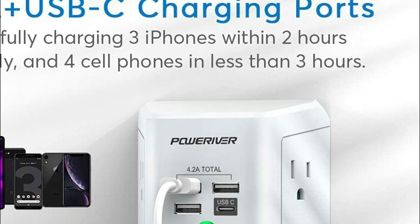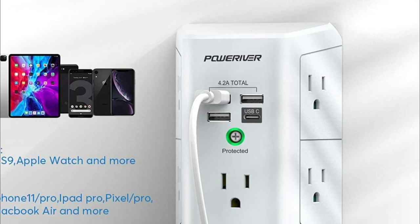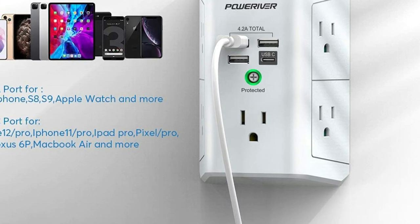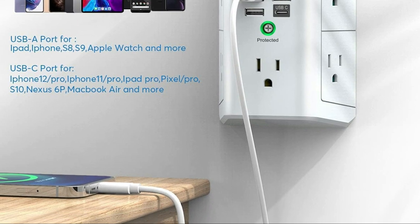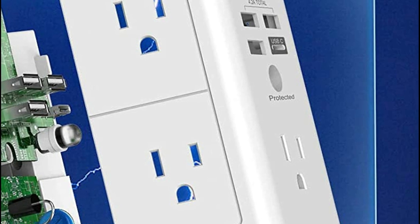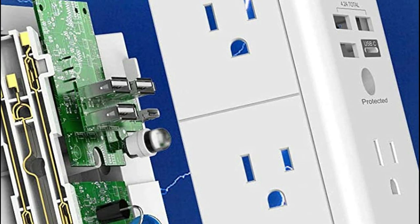For added convenience, this outlet is designed to fit both duplex and decor outlets, and it even includes screws to secure it in place. Moreover, it is equipped with a three-level complementary surge protector circuit comprised of TVS, MOV, and GDT, and boasts a high energy-absorbing capacity of at least 1680J, ensuring that your devices are well-protected from power surges.